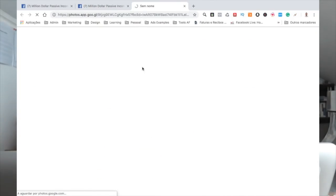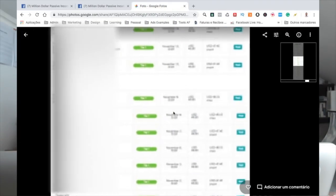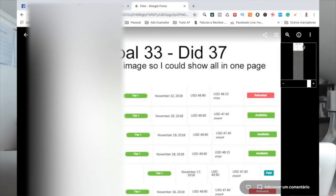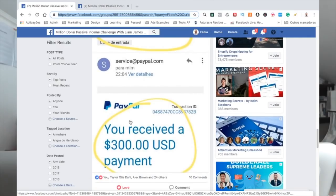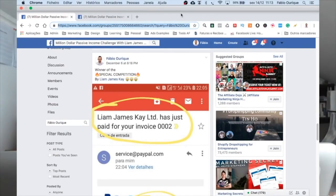I ended up winning this competition. Let me show you the proof — I put it all on one page here. You can see all the signups; the goal was 33 and I did 37. Here is the payment that Liam Janey paid me as the winner. This competition ran from October 22nd until November 22nd.